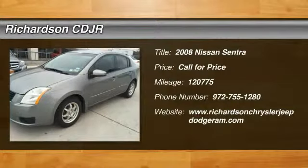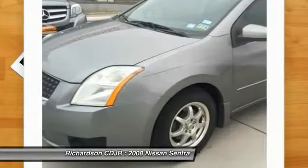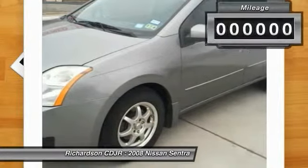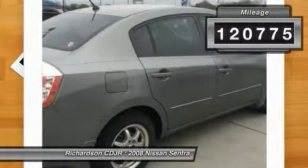The 2008 Sentra. With its spacious and versatile interior and stellar fuel efficiency, the Nissan Sentra is the obvious choice for anyone who wants to enjoy a stylish and comfortable ride. This vehicle has less than 125,000 miles.